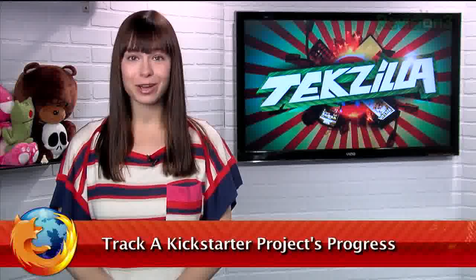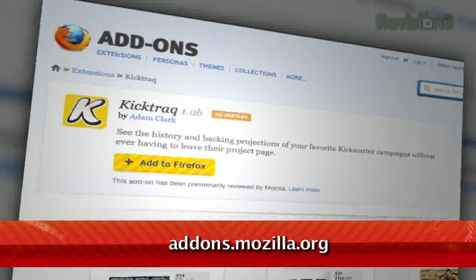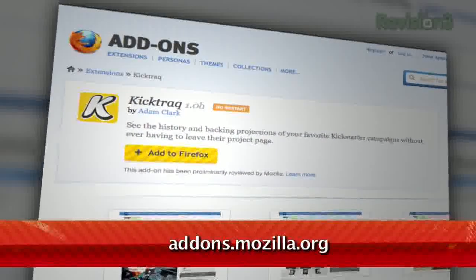Kickstarter has become an incredible tool for entrepreneurs, artists of all kinds, and anyone looking for funding for their project. And if you love charts as much as you love Kickstarter, I have the perfect add-on for you. It's called KickTrack, available at addons.mozilla.org.